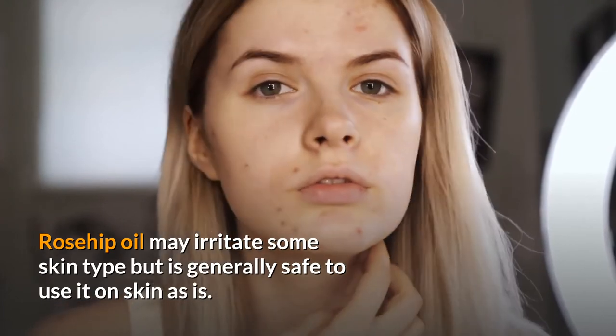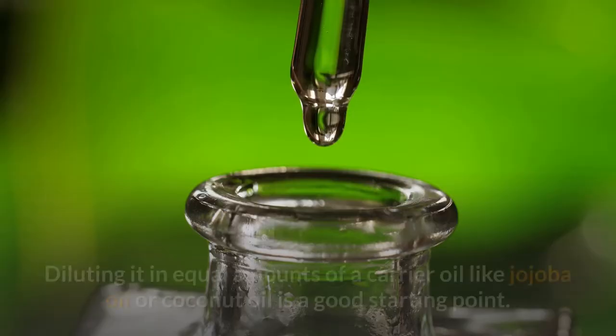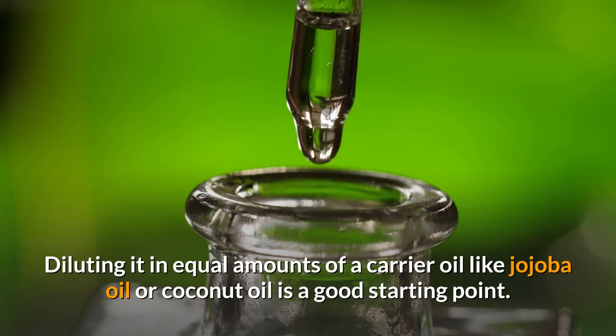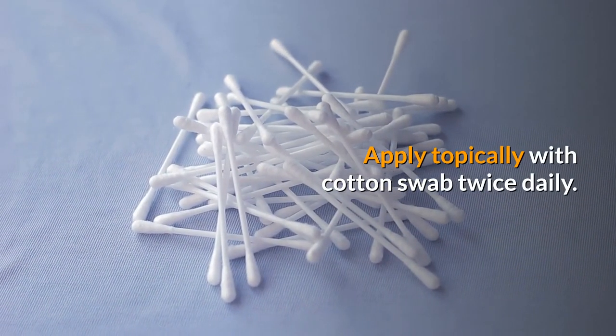Rosehip oil may irritate some skin types, but is generally safe to use on skin as is. Diluting it in equal amounts of a carrier oil like jojoba oil or coconut oil is a good starting point. Apply topically with a cotton swab twice daily.